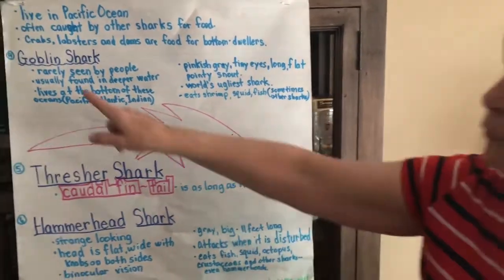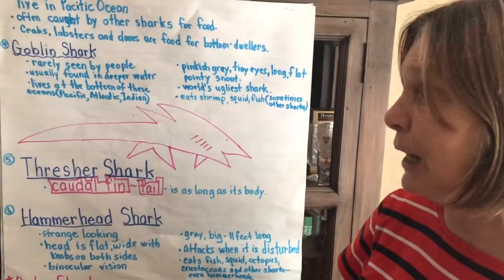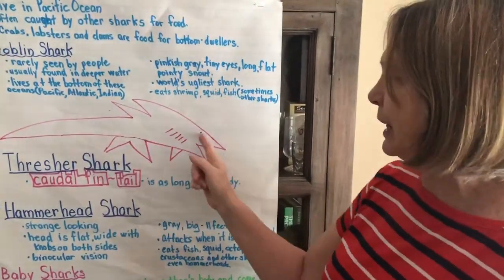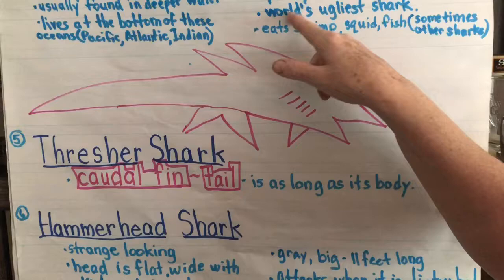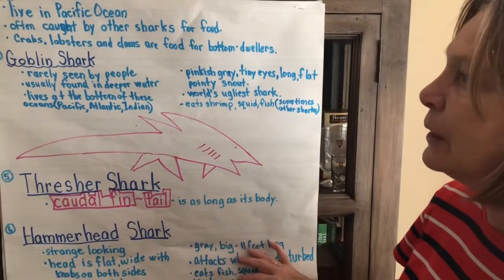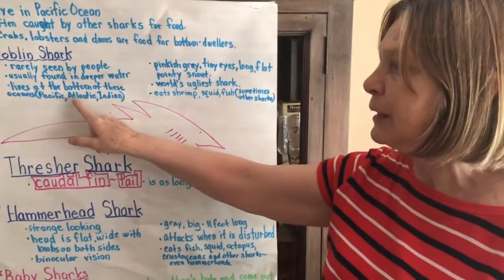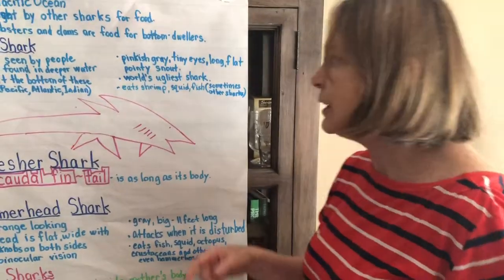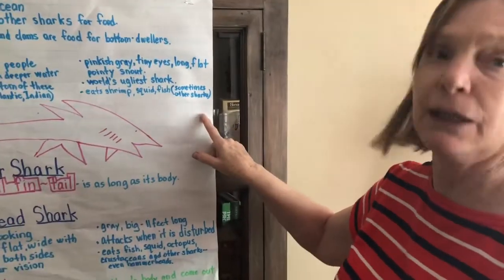The fourth shark we learned about was the goblin shark. It is very rare that they see goblin sharks. They're pinkish-gray with tiny eyes and a long, flat, pointy snout — it is the world's ugliest shark. Their body is not a torpedo shape. It's usually found in deeper waters and can live in the Pacific, the Atlantic, and the Indian Ocean, but it cannot survive in the Antarctic or the Arctic — it's too cold. They eat shrimp, squid, and fish, and sometimes might even eat other sharks.